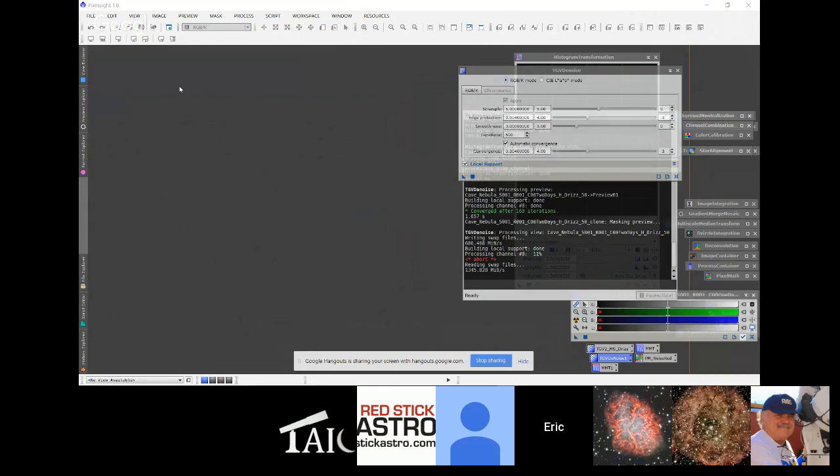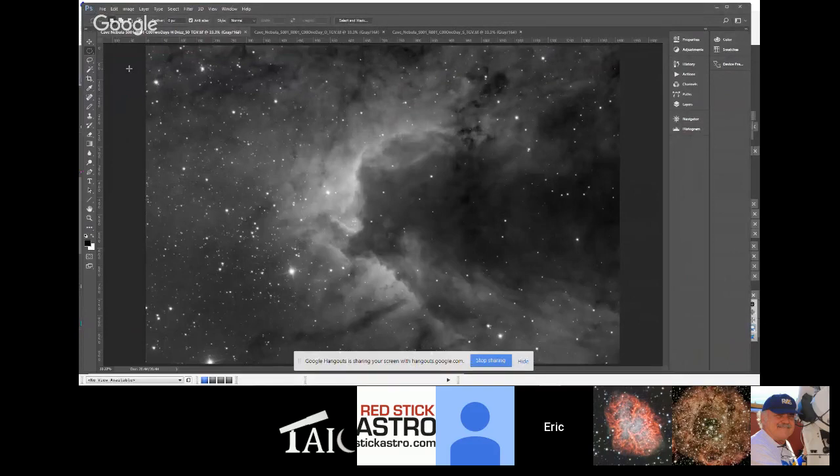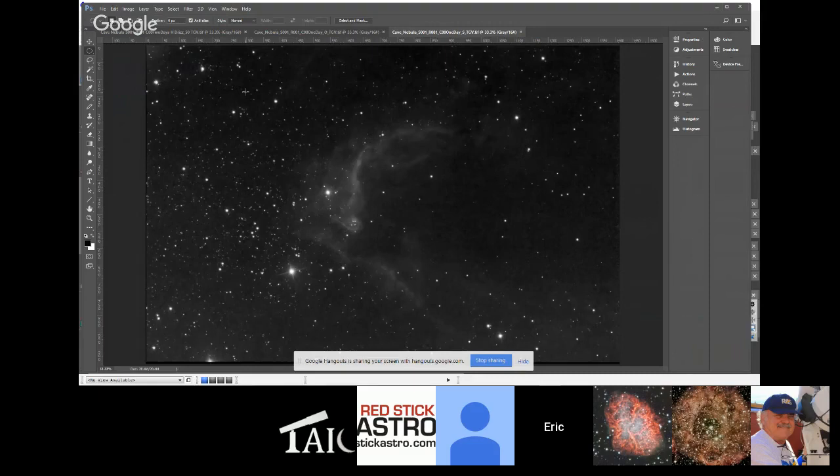Now I have the three narrowband images — hydrogen alpha, sulfur, and oxygen — which are nonlinear, stretched, histogram-adjusted, and saved as TIF files. Let's open up Photoshop. These three images are now open in Photoshop: noise reduced, stretched, with some histogram adjustments to bring out more of the cave structure. Now we're going to make the default Hubble palette image. In that case, hydrogen alpha is assigned green, sulfur is assigned red, and oxygen is assigned blue.